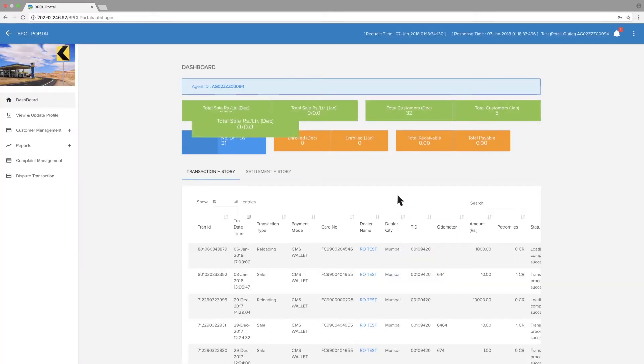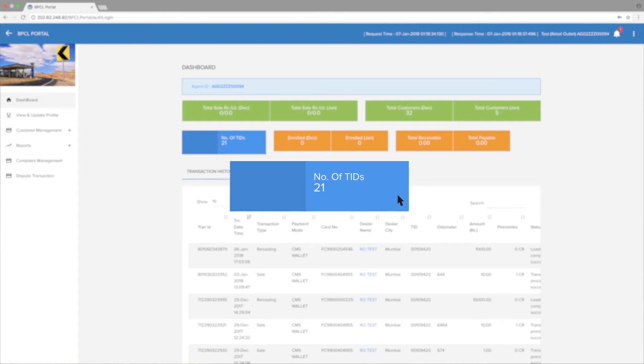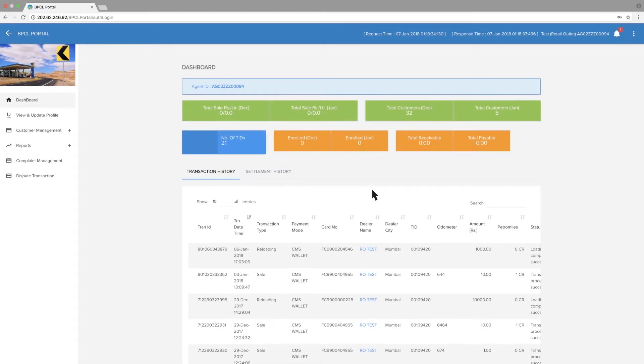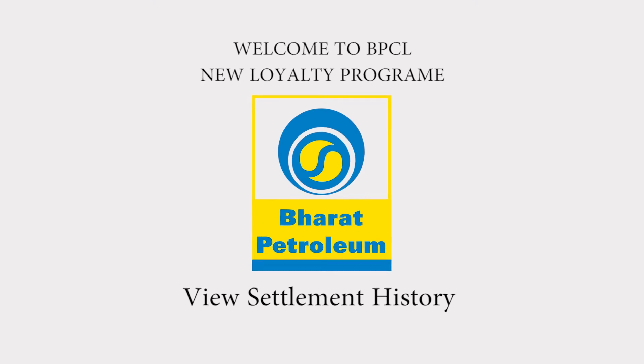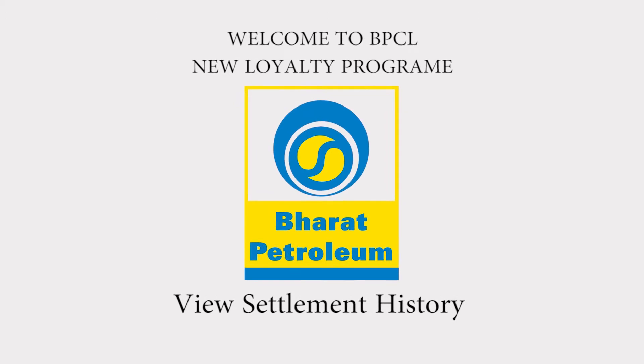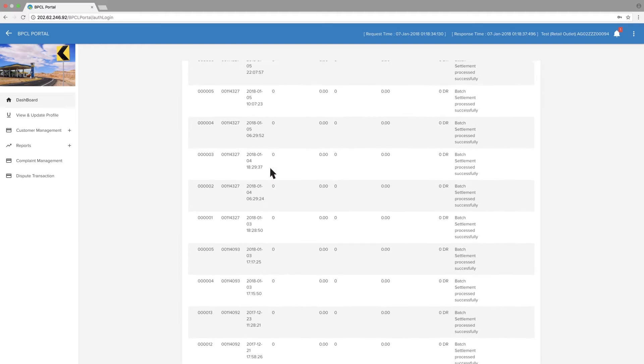You can see the total sale done in last month and total sale done in current month. Total customers and number of TIDs can be seen in the current month. You can also view the settlement history on the Dashboard.